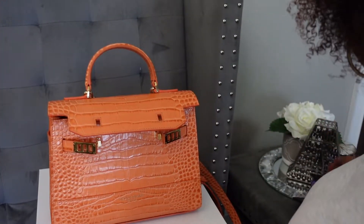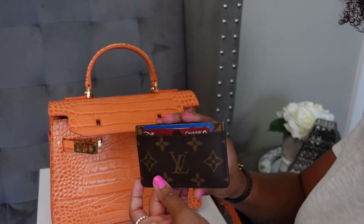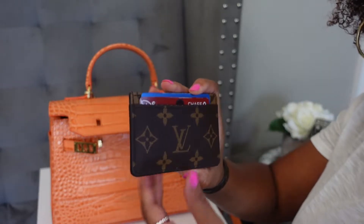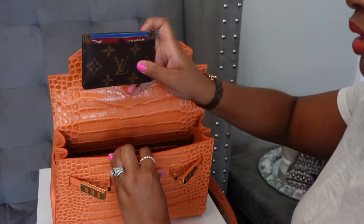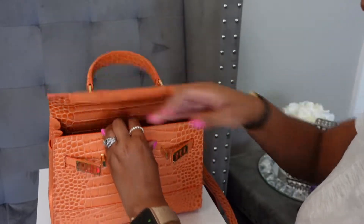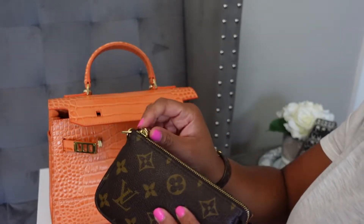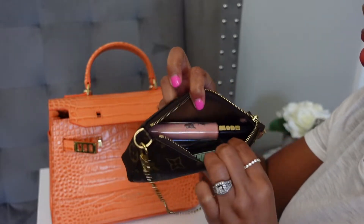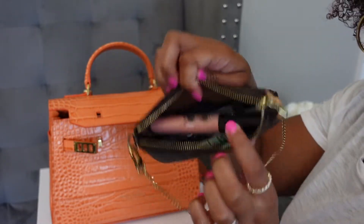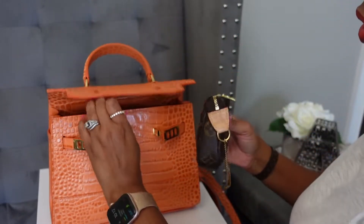Now that you've seen all the details, I want to show you guys what fits in the bag. I'm going to start with my wallet — in this case I'm just carrying this Louis Vuitton card holder. This bag can definitely fit a full-size wallet, but I'm not into that right now. I also have my mini pochette, which carries hand sanitizer, lip gloss, lotion, a hair tie, that kind of stuff — so I'm going to throw that in there as well.